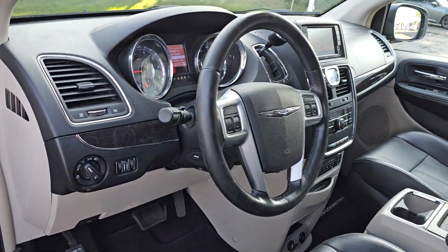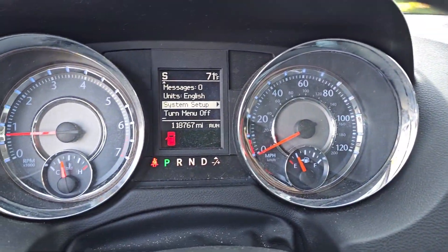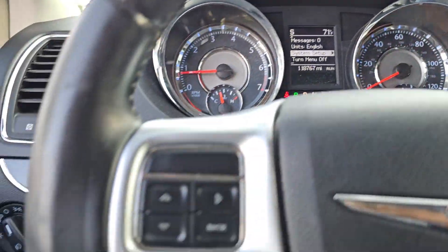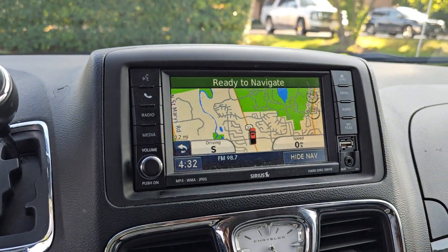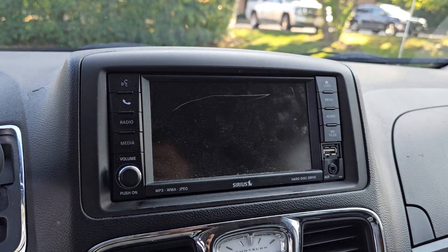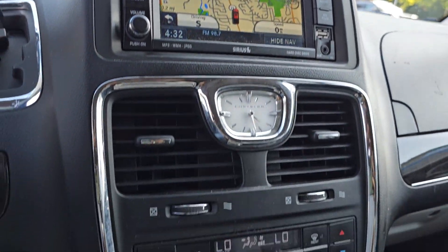The following are some of this vehicle's highlighted options: Navigation System, Keyless Entry, Heated Driver Seat, Backup Camera, Power Passenger Seat, Power Lift Gate, Fog Lamps, Satellite Radio, Heated Mirrors, and Aluminum Wheels.